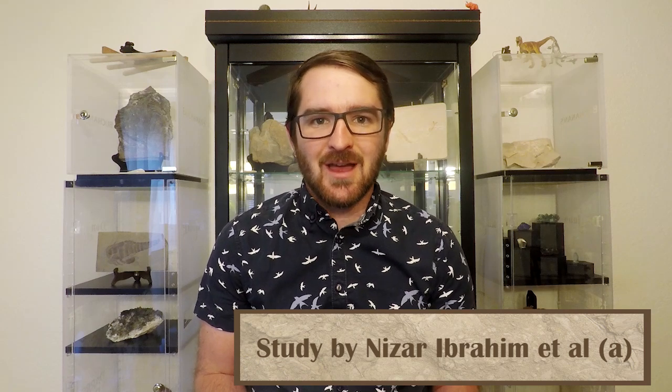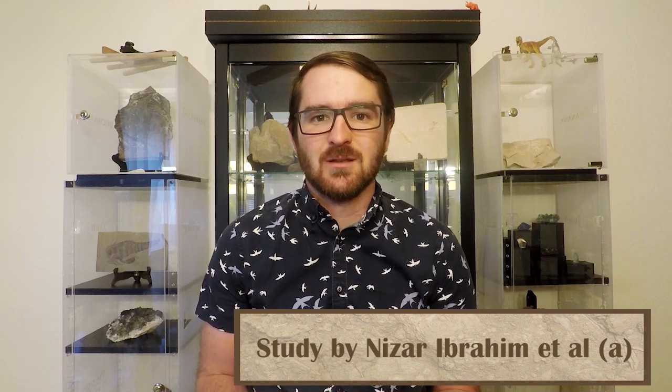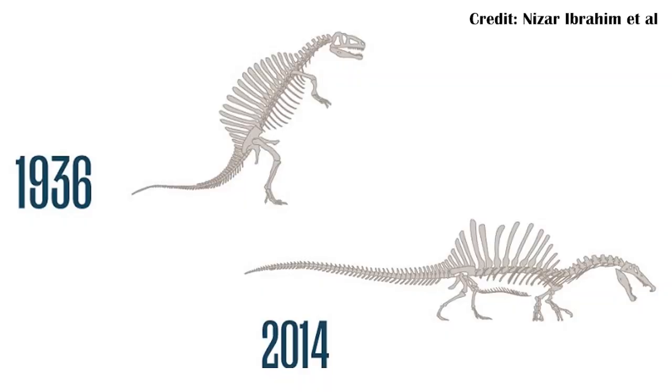The most talked about paper of this past month comes from Nizar Ibrahim et al., and talks about more material coming from Spinosaurus. This is the same author who presented the new Spinosaurus in 2014, which radically changed our idea of what the species may have acted like, with new fossils showing that it was much shorter-legged and arguably even quadrupedal.